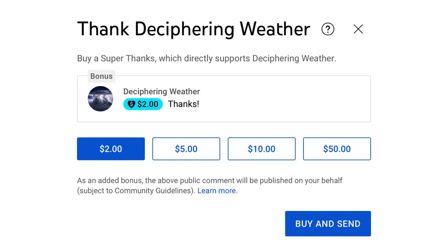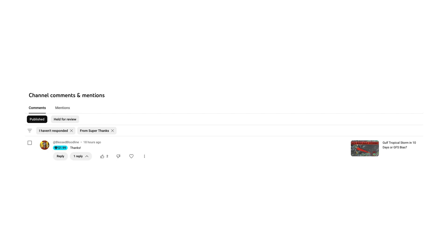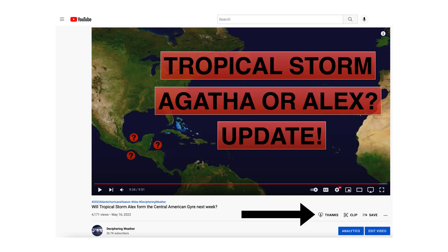As a reminder, we have Super Thanks available on Deciphering Weather. I'd like to give a shoutout to Blessed Bloodline for donating to yesterday's channel — thank you very much. If you'd like to donate to the channel because you like what we're doing here, please go down to the heart button where it says Thanks.